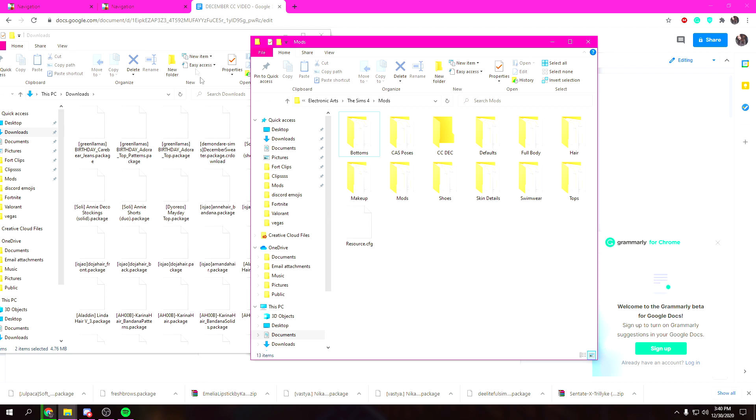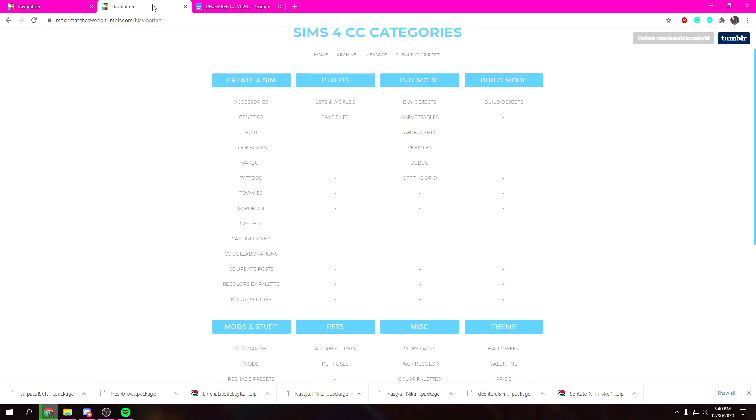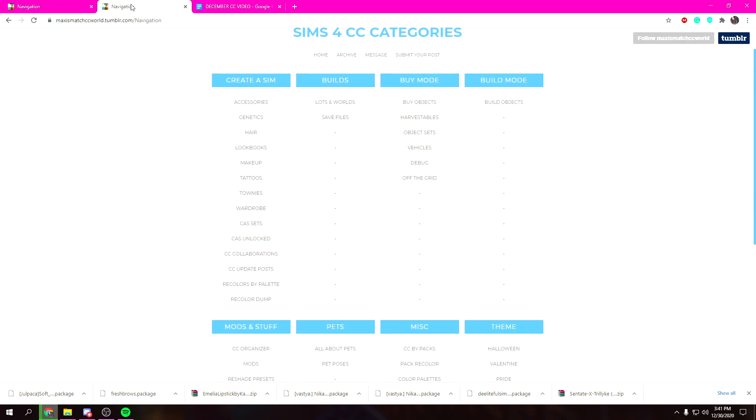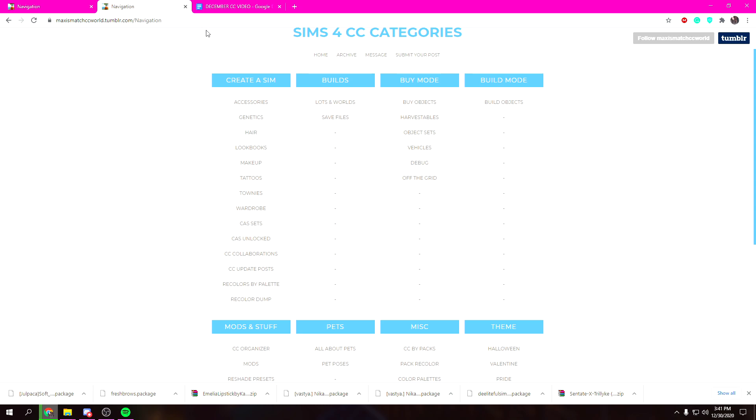That is going to be the end of this video! I hope you guys enjoyed it. I'm gonna put the links to everything down below, but if you want to see the custom content actually in The Sims 4 game, make sure you watch my next video where I'll be showcasing it all. I'll also have Maxis Match CC World linked below along with all the CC links. Don't forget to like and subscribe — see you in my next video, bye guys!